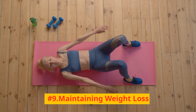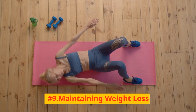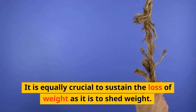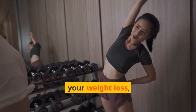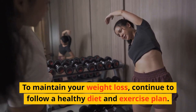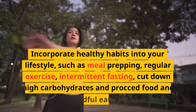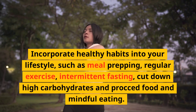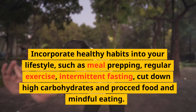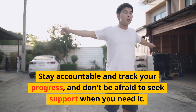Number 9: Maintaining weight loss. It is equally crucial to sustain your weight loss as it is to shed weight. To maintain your weight loss, continue to follow a healthy diet and exercise plan. Incorporate healthy habits into your lifestyle, such as meal prepping, regular exercise, intermittent fasting, cutting down high carbohydrates and processed food, and mindful eating. Stay accountable and track your progress, and don't be afraid to seek support when you need it.